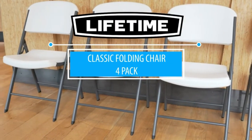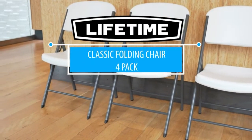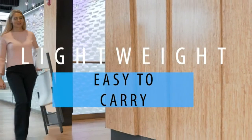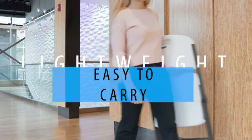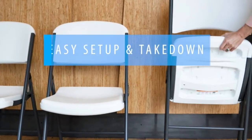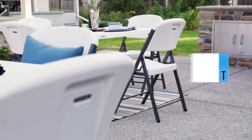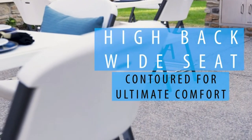Made of high impact polyethylene with a steel frame and all-weather finish, stain resistant and easy to clean. This is a good quality product — we wanted folding chairs for our kitchen when guests are here; easy storage, easy cleanup. The issue I was having was finding something suitable for heavier people, so I had to do some research.